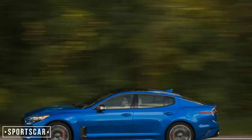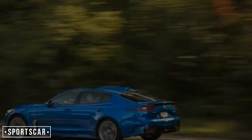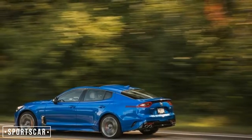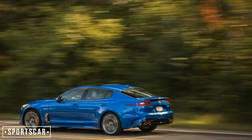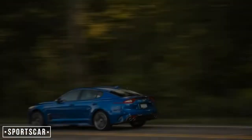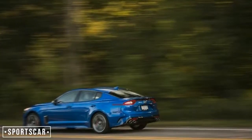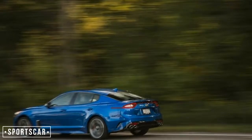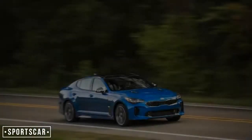All GTs are powered by the same twin-turbocharged 3.3-liter V6 offered in the big Genesis G90 and the Genesis G80 Sport. The boosted mill develops a healthy 365 horsepower and 376 pound-feet of torque, and is lashed to a Kia-built 8-speed automatic.